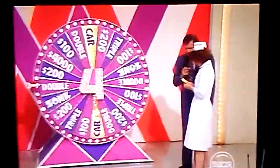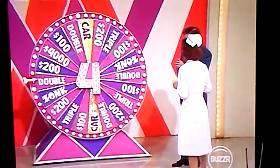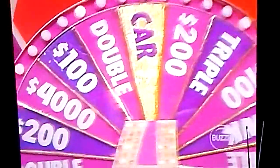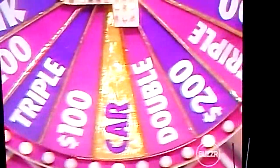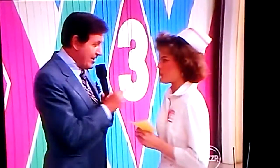You can spend your $1,000 by risking one spin of the wheel. Whatever comes up will then be yours. As you can see, there are zonks on the wheel in two places, but there are also cars in two places. There's $200, but there's triple your money. There's $4,000, there's $100. You don't have to go, but you would risk your $1,000.